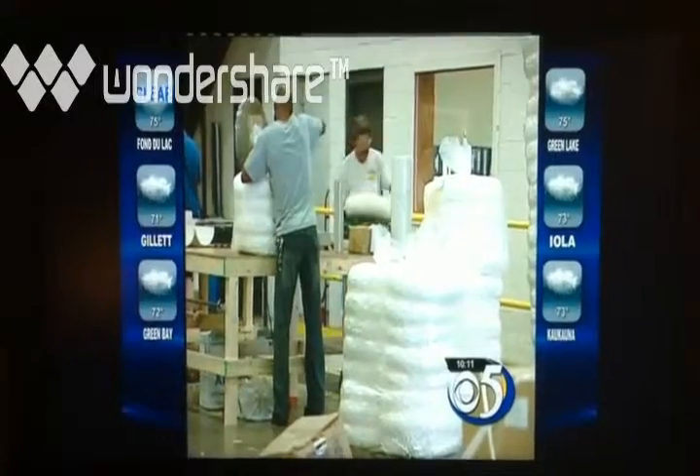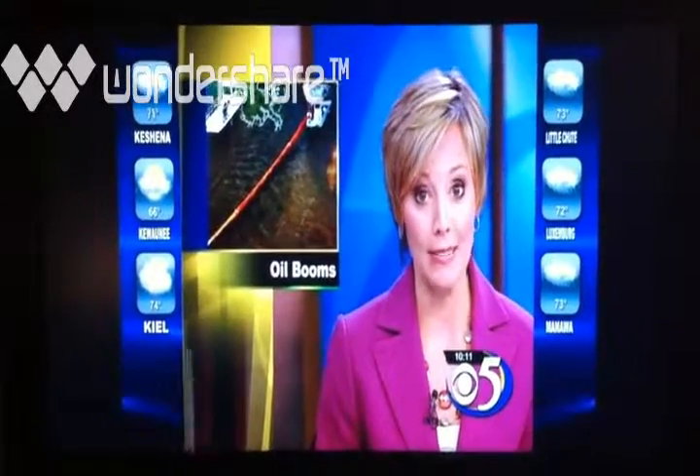Jenna Sachs, Channel 5 News, Ashwaubenon. Those booms are made through a sophisticated process that uses polypropylene, and after being used to suck up oil, they can be incinerated.